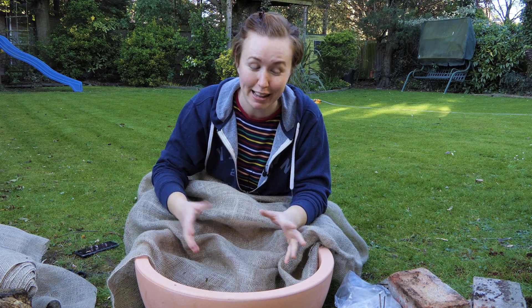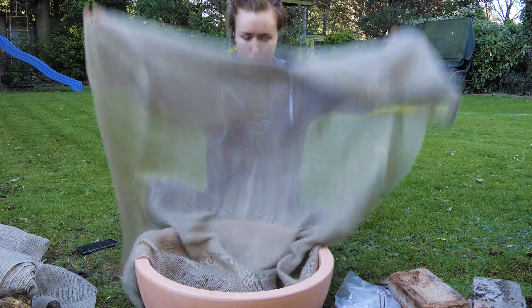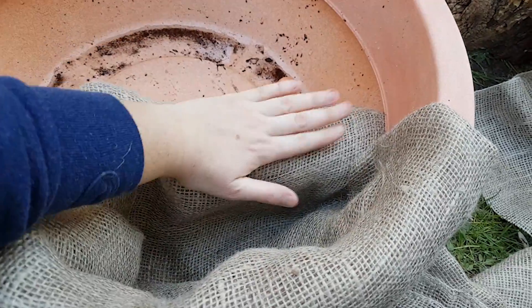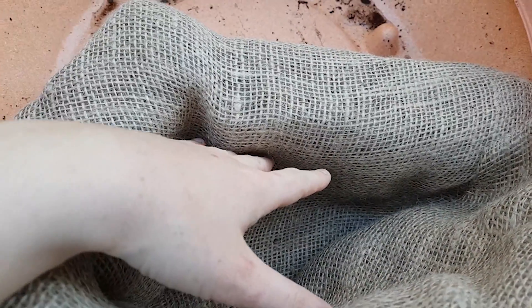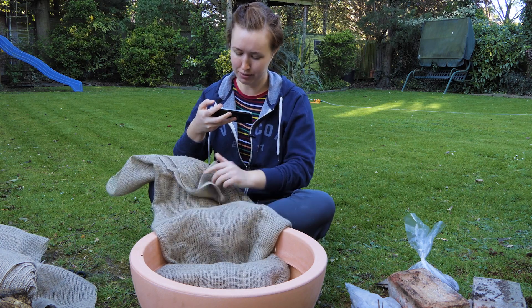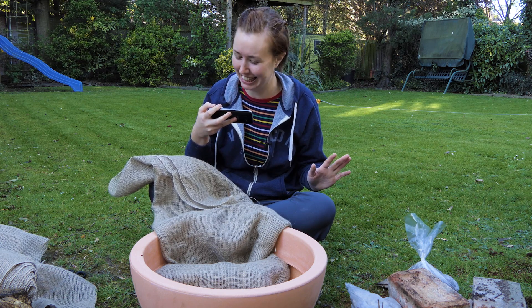I'm going to wrap the bricks in some hessian to hold back the soil so it goes under the bricks, with the bricks weighing it down, and then I've just made a nice little pocket. I haven't had to do any sewing — I've just tucked in the corners. Because I'm going to make a bog garden right next to it, I'm going to leave this for now and that's going to join the two together.